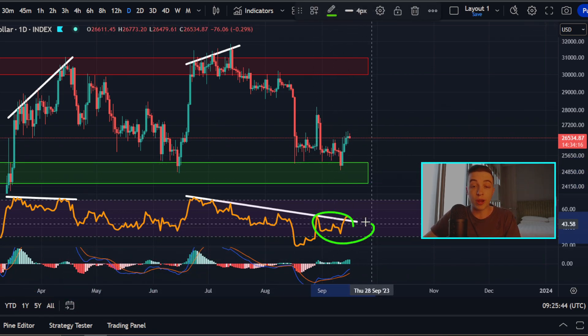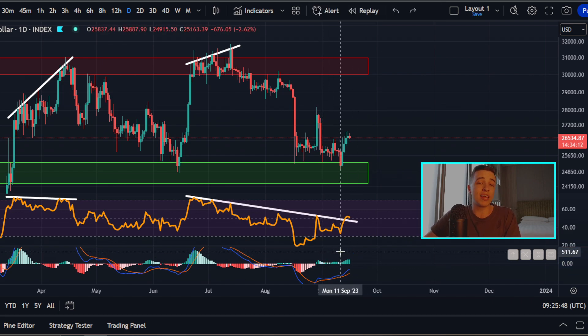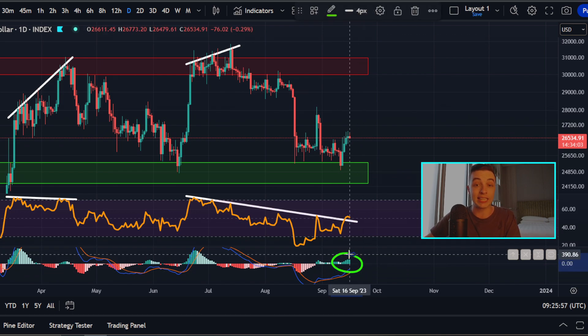As for the daily Bitcoin price oscillators, looking at the daily Bitcoin MACD, this is still showing very low momentum. But with that being said, it is looking more bullish than bearish, because if you're looking at the histogram, this is currently in the green, showing a small amount of bullish momentum.